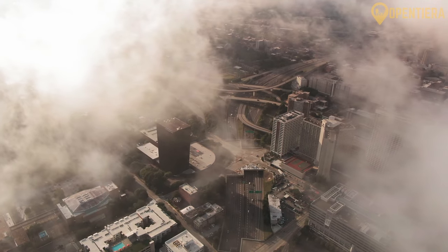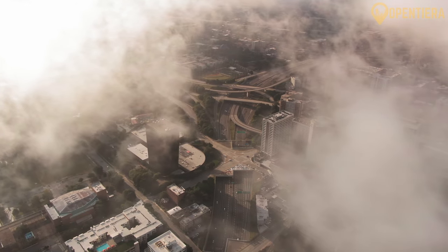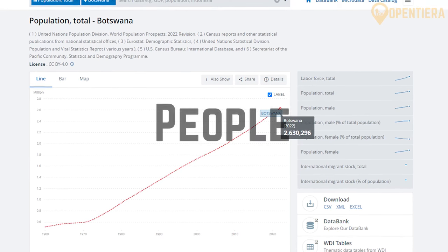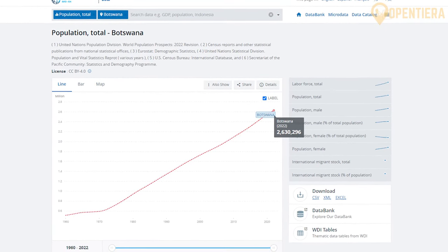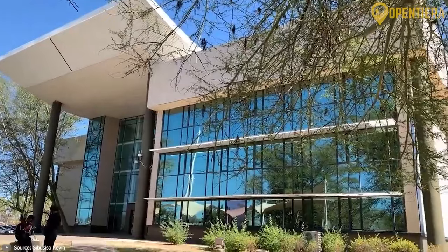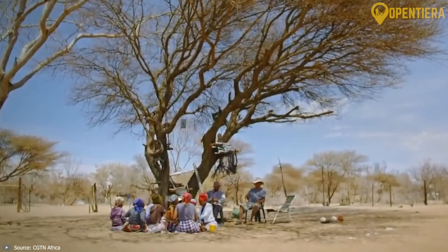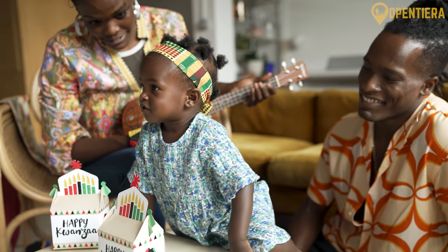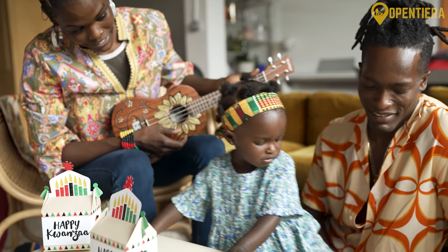Let me know in the comments what other aspects you'd be curious for me to cover in upcoming videos about this unique country. The World Bank estimates that the population of Botswana is about 2.6 million people. It is considered one of the most sparsely populated countries in the world, despite being roughly the size of France. Over half of Botswanans live in rural areas. Botswana has over 20 different ethnic groups, with the majority — about 80 percent of citizens — made up of Tswana people, or Batswana.